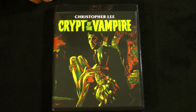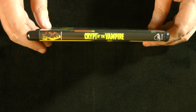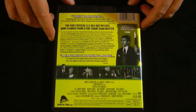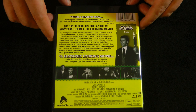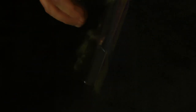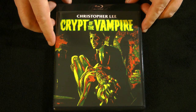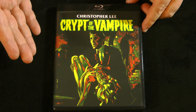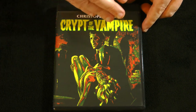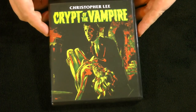Next we have Crypt of the Vampire — another vampire film with Christopher Lee, but not one of the Draculas. He did a lot of movies. This one just has the trailer, so I'm pretty sure this is the one that's exclusive to the limited edition box set. That's often how Severin will do things — they'll have a box set and there will be one or two movies exclusive to it, and then all the other stuff gets individual releases later. This one is from 1964 as well, and also black and white.